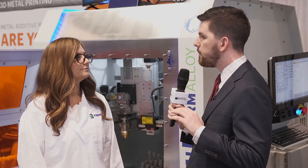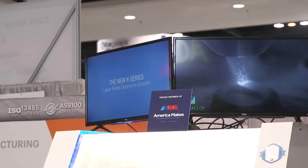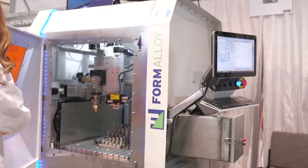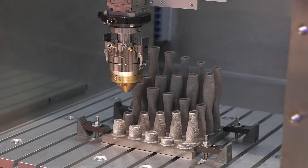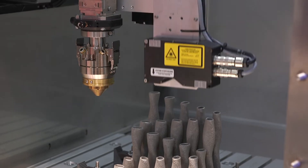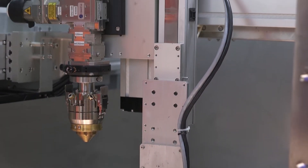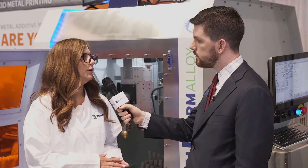Our company utilizes laser metal deposition, or direct energy deposition technology. Our technology is scalable, so you can use it to make very small parts, and it can also be scaled for very large parts that are measured in meters. We also specialize in gradient and bi-metallic parts, so we can have up to four different materials working at the same time, either mixing and blending or on a layer-by-layer basis. You can do a quick transition to a different material or a slow, very controlled transition from one material to another.